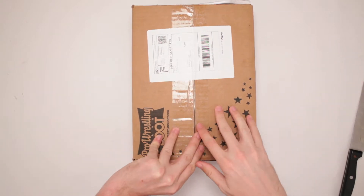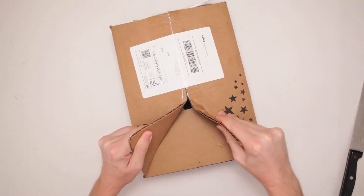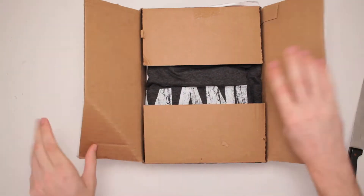On your mark. What'd I say? On your mark. That's what I said. Alright, let's pop it open and see what all we got inside.